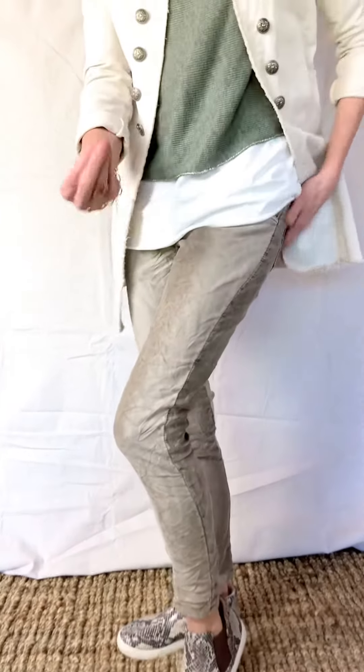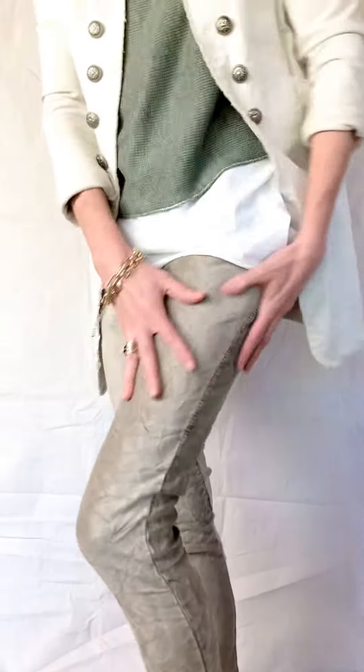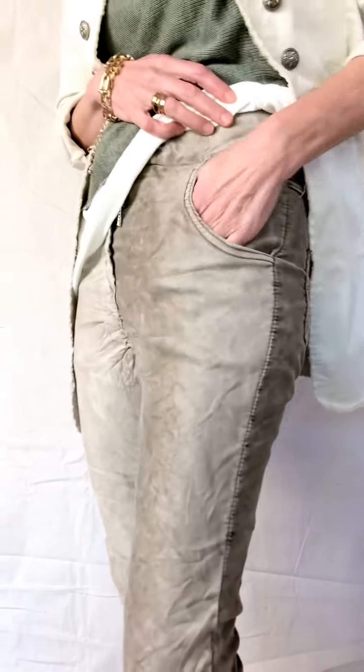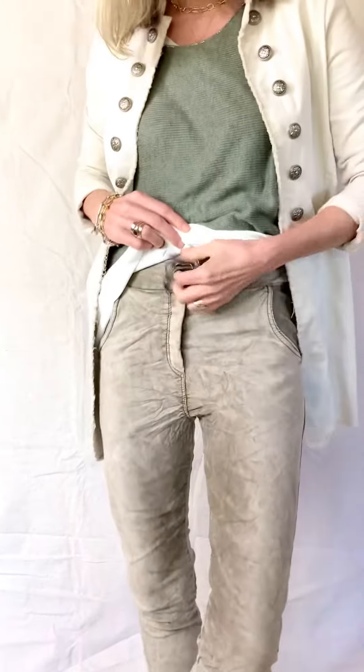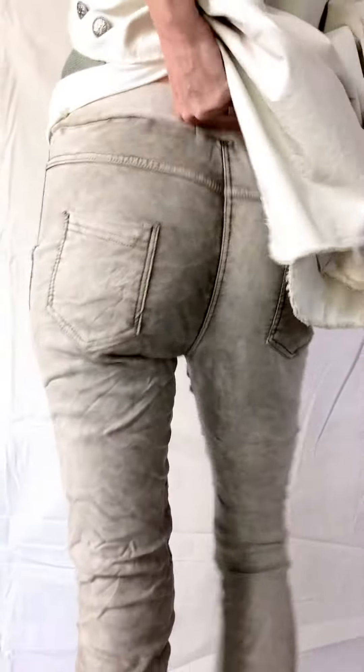They do stretch a little throughout the day as you wear them, kind of like jeans do. They have pockets in the front, a nice wide waistband with a pull tie, and also pockets in the back — really, really wonderful.